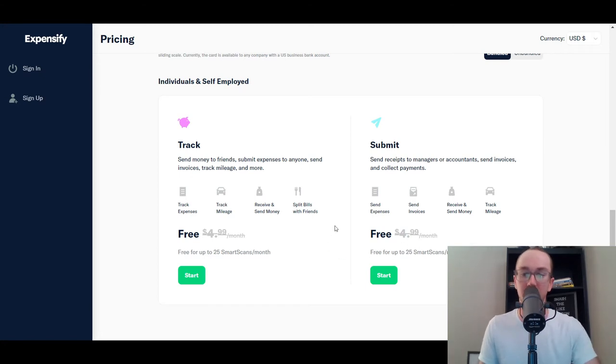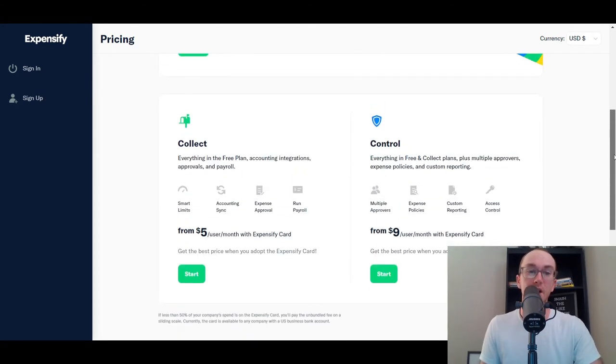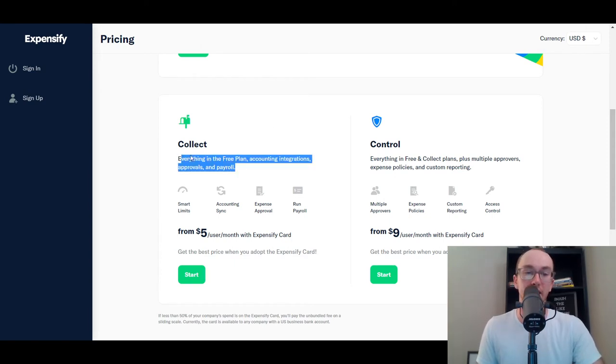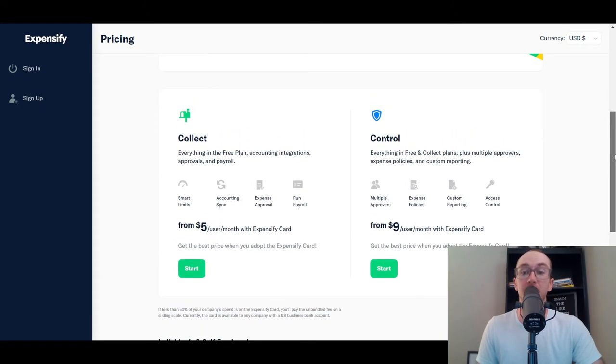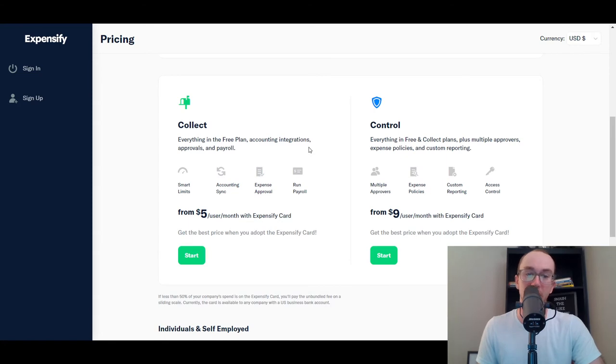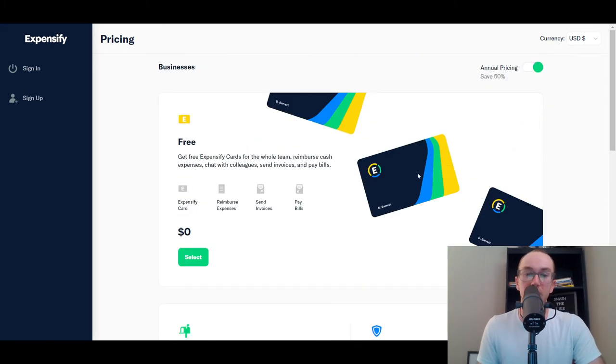Most accounting software can handle basic tracking, but most people watching this video own a business or have employees they want to better manage expenses for. Expensify makes things a lot easier in that regard. You can sync with accounting software, handle payroll, and set expense approval limits. You can see the differences between their Collect and Control plans. Overall, Expensify is another great option.